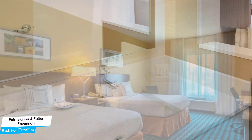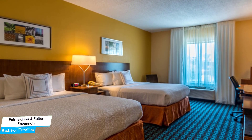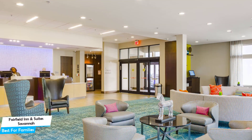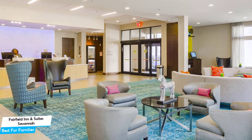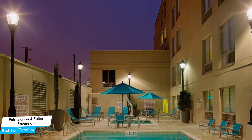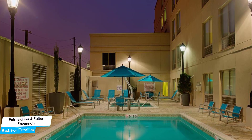The Fairfield Inn & Suites Savannah Downtown Historic District is a hotel with an outdoor pool near City Market. The hotel has a great location — Fairfield Inn & Suites by Marriott Savannah Downtown is 950 meters from the center of Savannah. There are a lot of attractions near the hotel, which include Savannah Historic District and Pounce Cat Cafe.